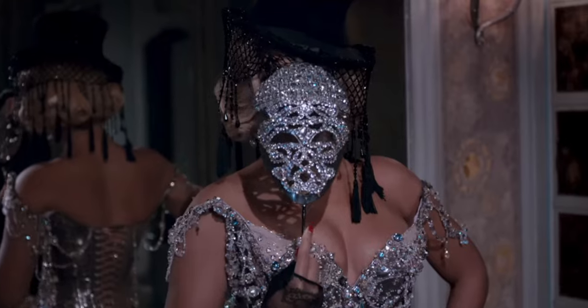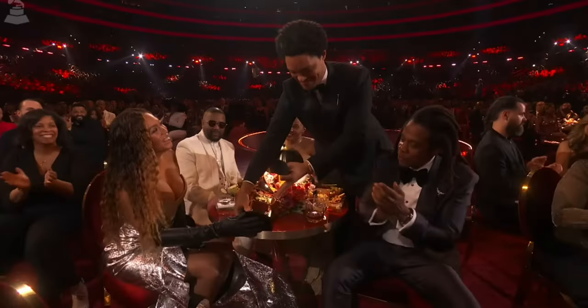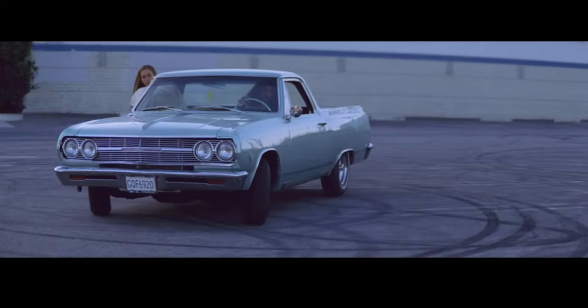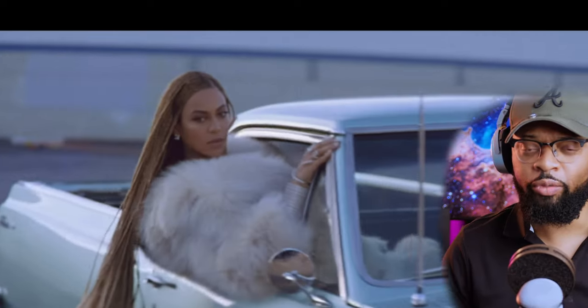Beyonce is one of the most successful and influential artists of our time. In fact, she has raked in the most Grammys to date. But what is behind that signature sound? We've done our investigation and we found one of Beyonce's vocal chains. This is the vocal chain behind that Grammy award-winning sound, and it comes in at a whopping $20,000 plus.